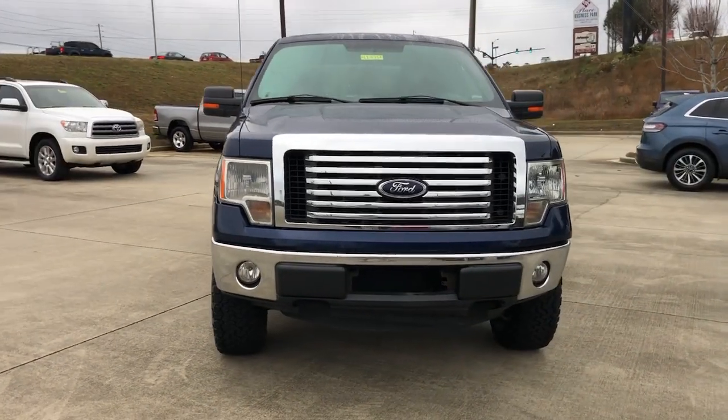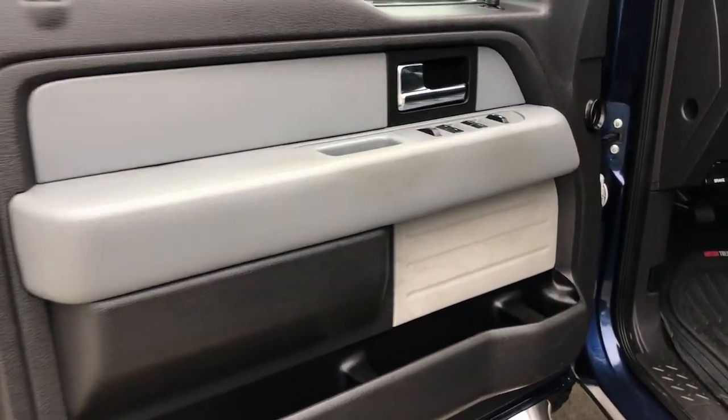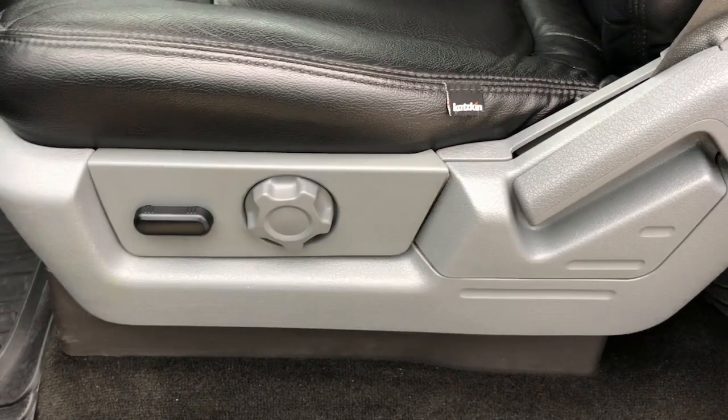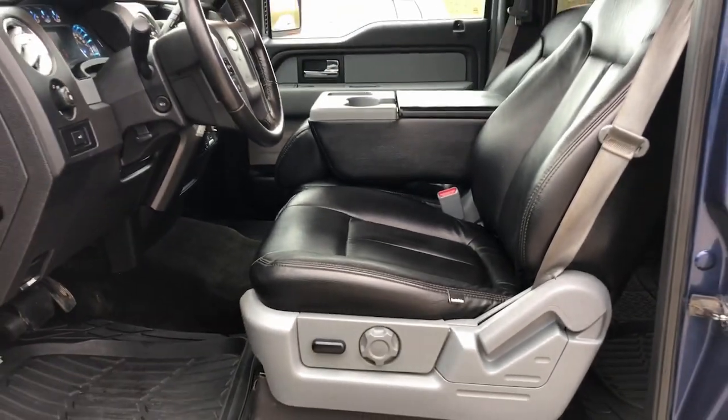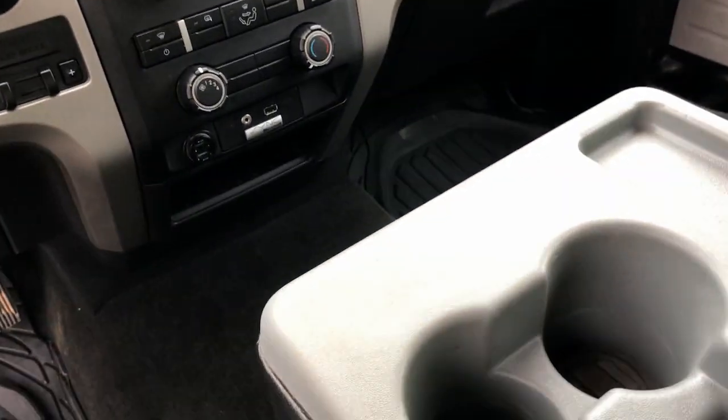These are just some of the great options this vehicle comes with: keyless entry, four-wheel drive, fog lamps, aluminum wheels, stability control, intermittent wipers, traction control, pass-through rear seat, tow hooks, and split bench seat.